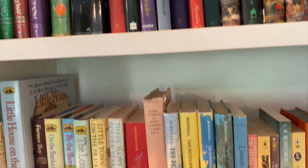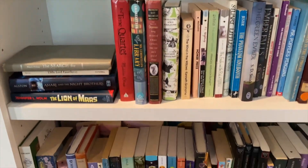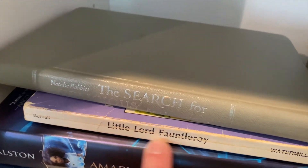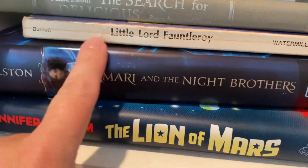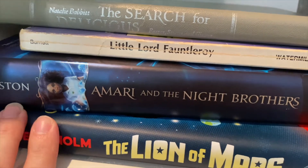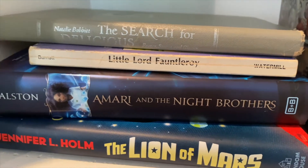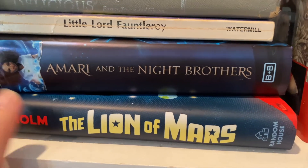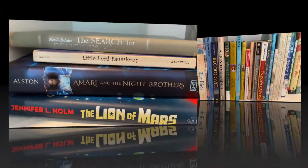Our shelves on the other side are fiction and literary choices. For literary reads I'm having my oldest read The Search for Delicious — I have a very old copy. For her language arts, the curriculum has her reading Little Lord Fauntleroy for level six. She is taking two Brave Rider classes and we chose Amari and the Night Brothers, which is getting a lot of praise right now, and The Lion of Mars. We're very excited about those two Brave Rider classes — we've never done that before.